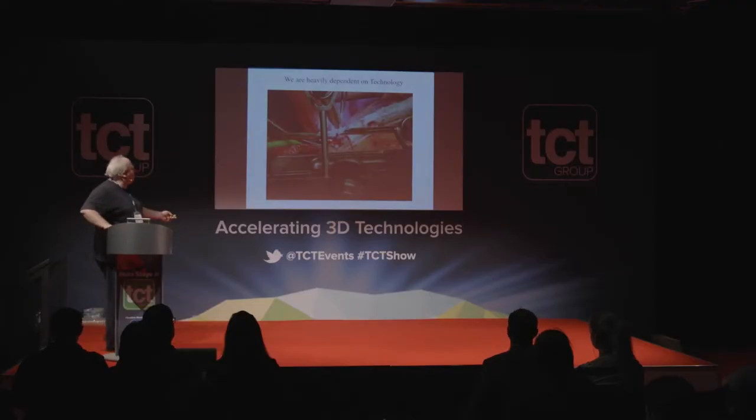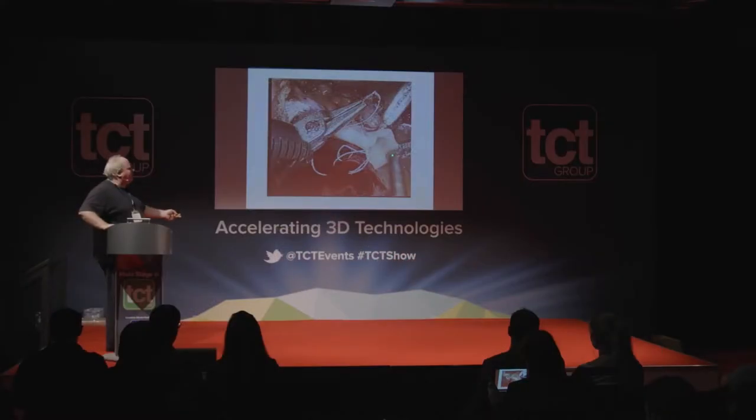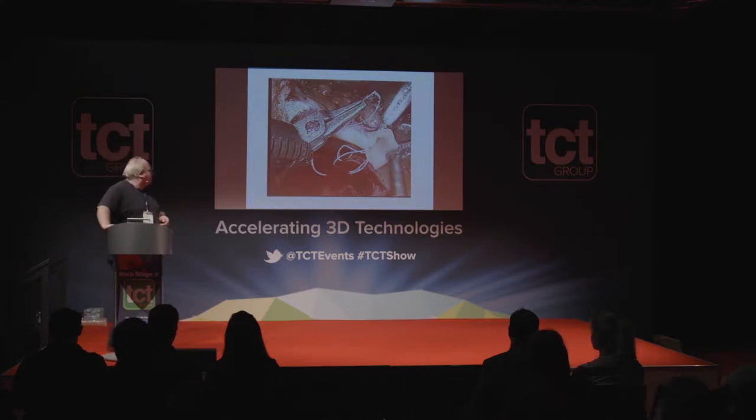We are very heavily dependent on technology. We have devices that hold the robot, devices holding all the equipment steady, equipment holding the heart steady, as well as special suturing and all the monitoring. Ultimately what we want is to get to the point where a surgical robot can do the operations for us — possibly using artificial intelligence or deep learning so that the technology understands what it's doing and can do it by itself.